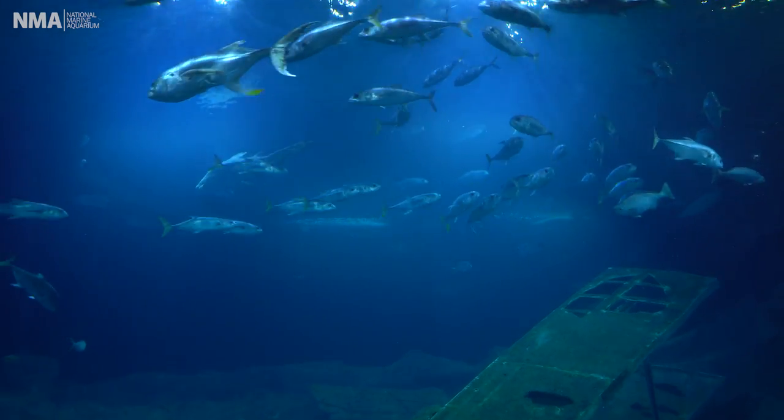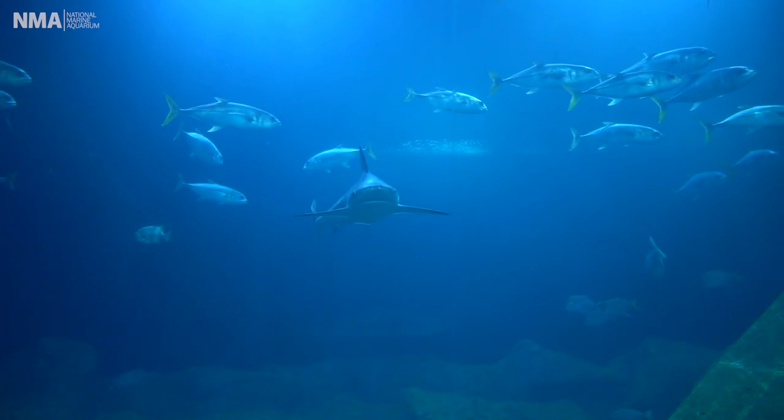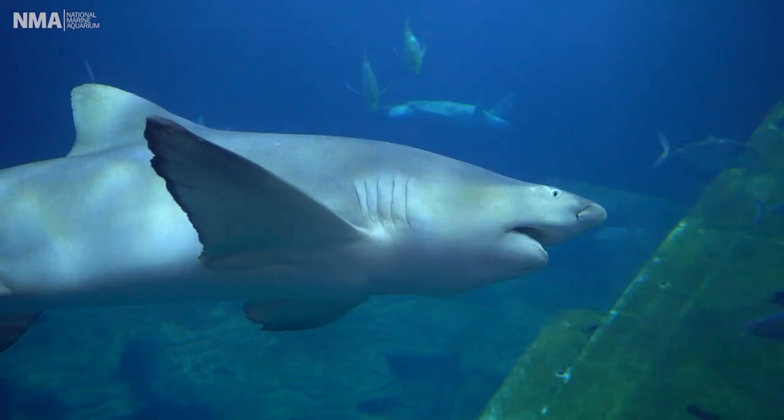It's 2.5 million litres of water here in this tank and we have got some very special animals — we've got some sharks! Now sharks they tend to get a little bit of a bad reputation sometimes and some people are a little bit scared of them. So what we're gonna do here today to celebrate World Oceans Day is show you our shark feed so you can see how nice and gentle they are, and hopefully we're gonna get some of you to like sharks today.